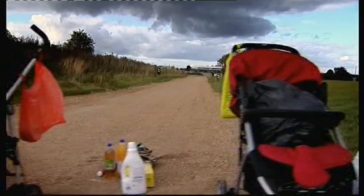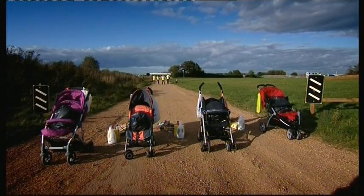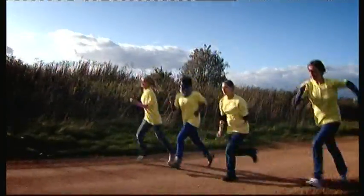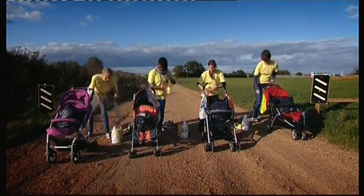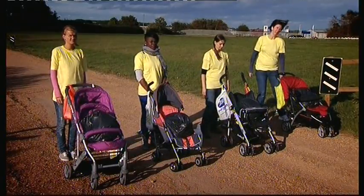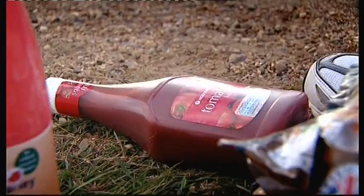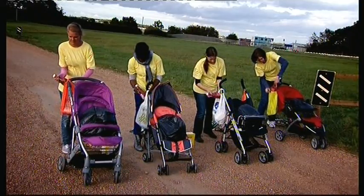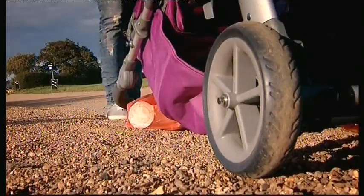First we're testing our budget pushchairs, all retailing between £140 and £180. Parents, don't try this at home! Each shopping bag contains a can of beans — will they cope with a bottle of juice? Yes, looking good. Next up: a bottle of fabric conditioner at around two kilograms — still standing. Then tomato ketchup at 730 grams.